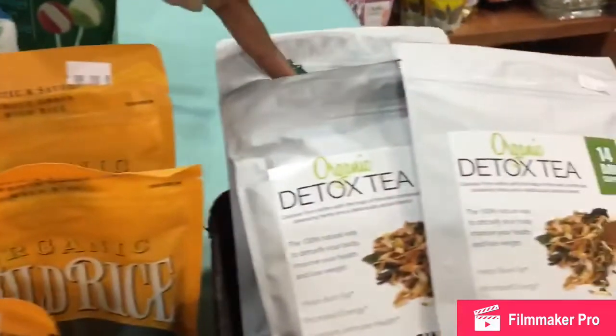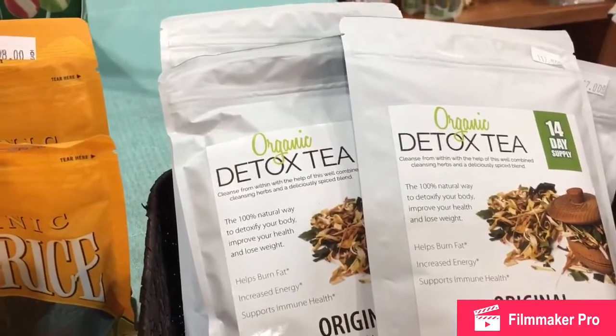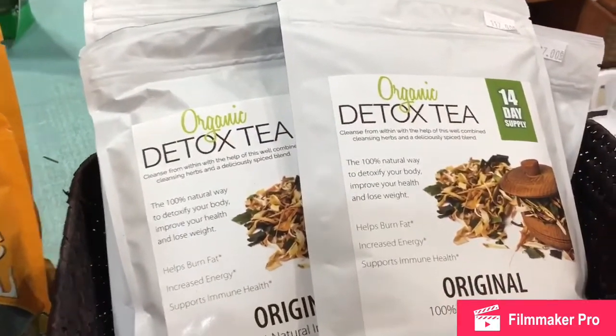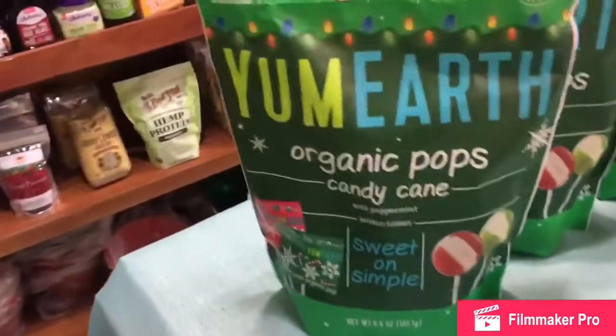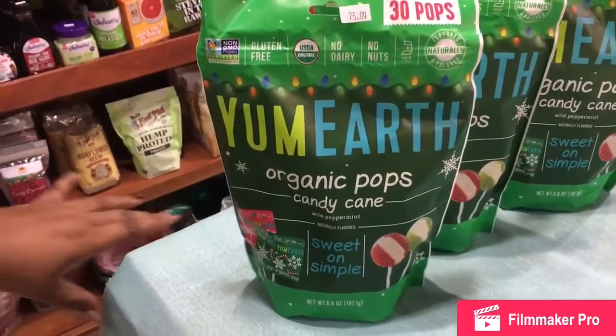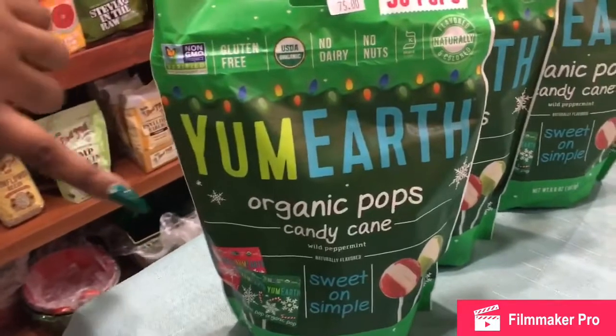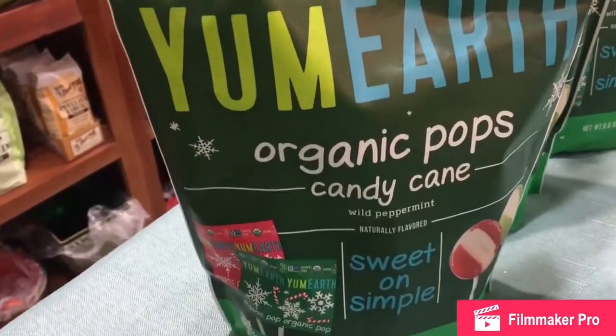Yes, we are in that season where everyone, after having all those luxury items for Christmas eating, is detoxing. So they have a detox tea — it's original. We have some organic candies also. You know, Christmas just went, so of course we still have some treats remaining. They have organic candy canes and so forth — just gorgeous stuff.